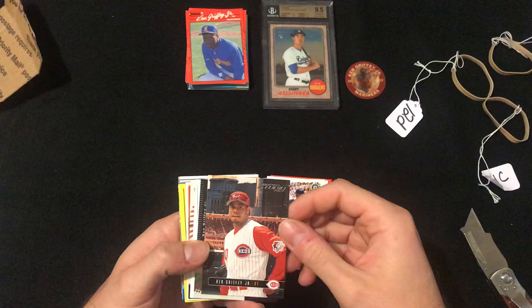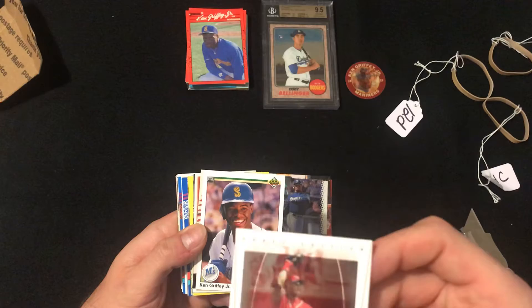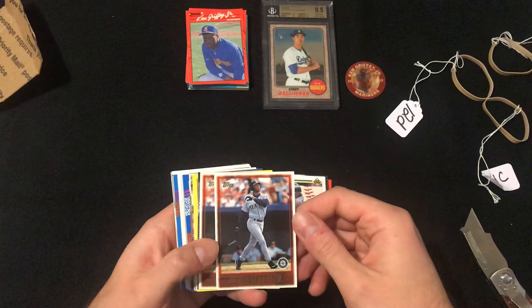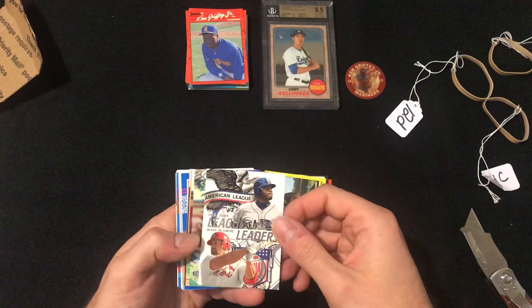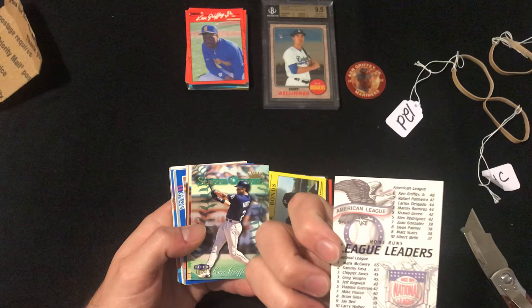2003 Donruss Draft Edition — I don't think I've seen that one before. 1990 Upper Deck. Nice Ovation card — it's got a nice feel to it. Topps from... is that 95? 97. 97 Topps highlights. 91 Fleer League Leaders card with Big Mac. Home runs — Mark McGwire 65, Sosa 63, Ken Griffey Jr. 48. Yeah, it's amazing what steroids can do to you.